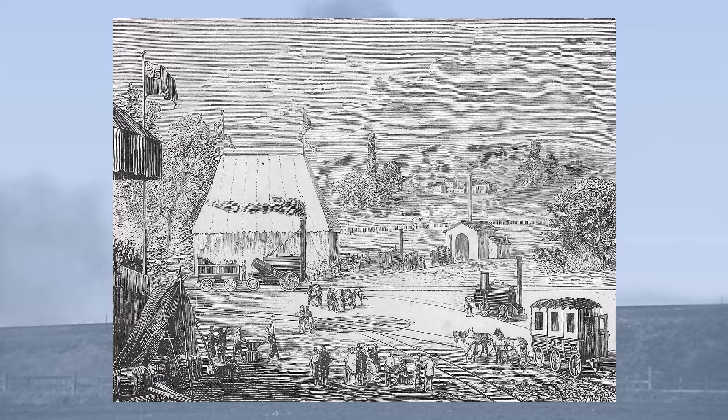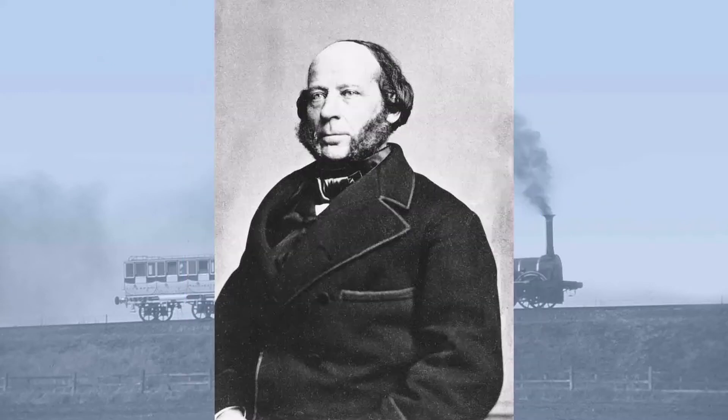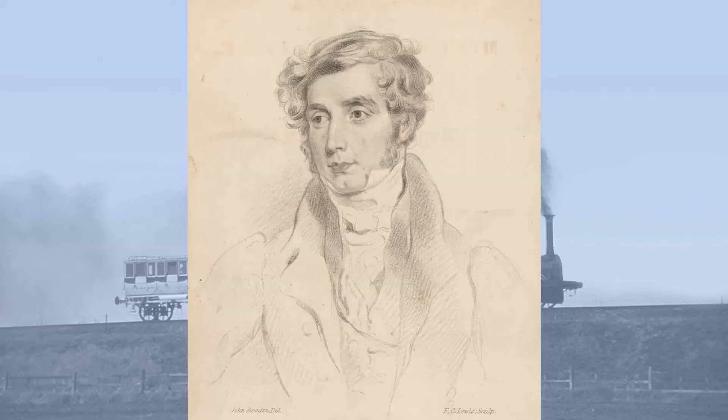Novelty was built to take part in the Rainhill Trials of October 1829. She was built by the international duo of John Braithwaite of London and Captain Johan Eriksson of Sweden. Braithwaite was part of the London Engineering Establishment, the same establishment which had ridiculed George Stephenson's claim to have invented the miners' safety lamp, and then later said he could never put a railway across Chat Moss.